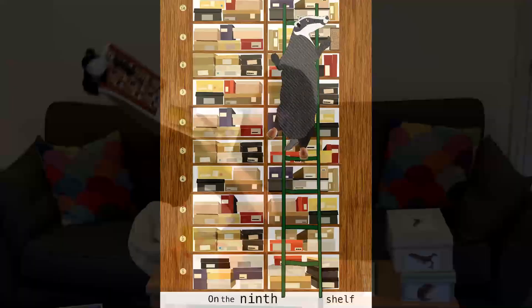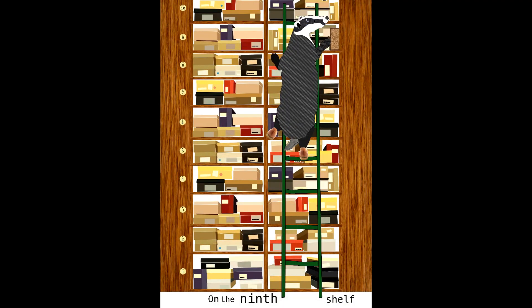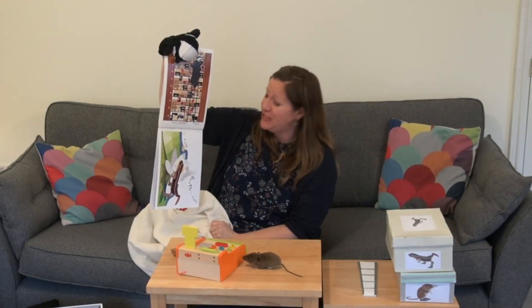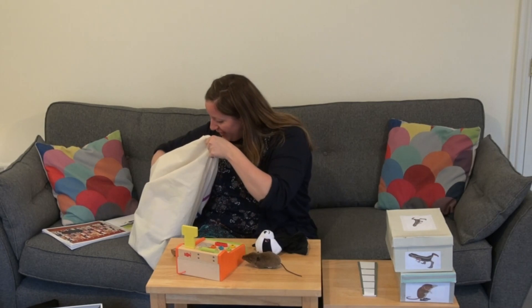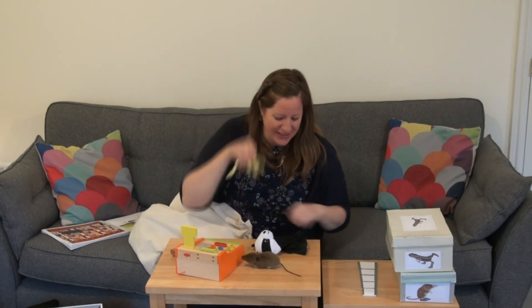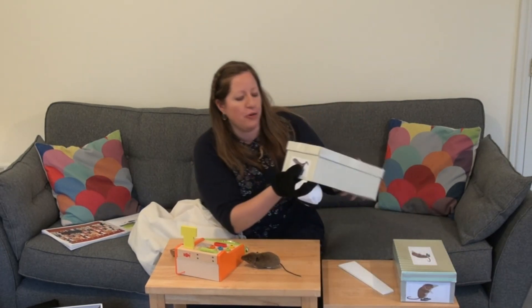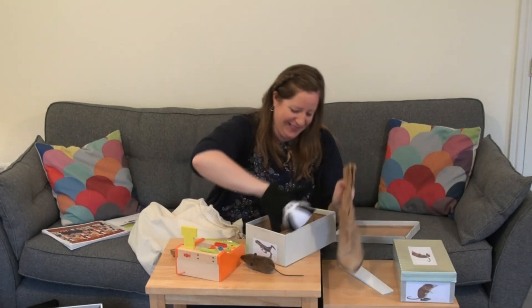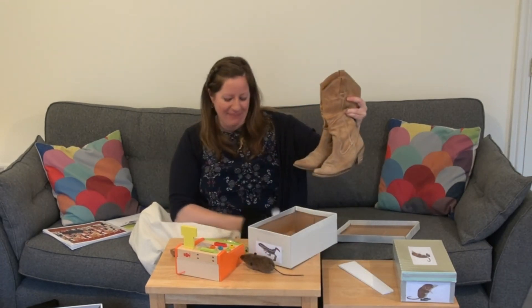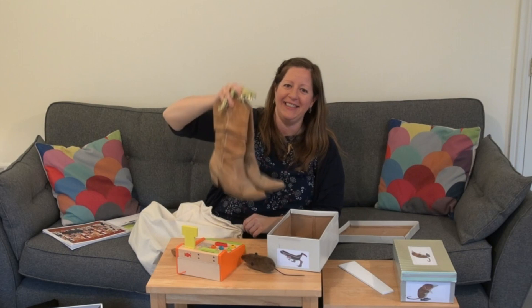On the ninth shelf he found cowboy boots for newts. Oh dear - can you see that the poor badger has got sweat pouring from his forehead now? He's getting a bit hot and bothered looking for these shoes for shrews. Well, I wonder if we've got a newt hiding in the bag? Oh we do - look at the newt! And what's Mr Badger found this time? Some cowboy boots. Let's open it up. Wow, look at those! So the newt's going to try them on. Oh look at that. Yee-haw!